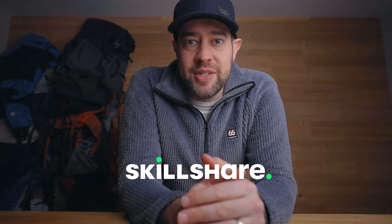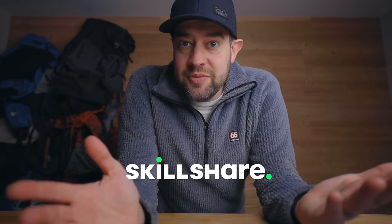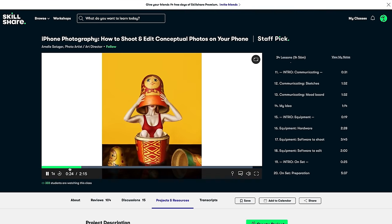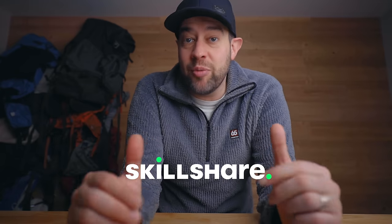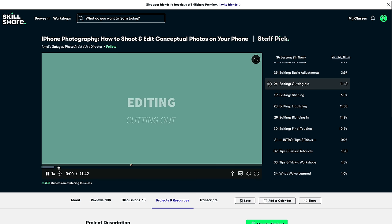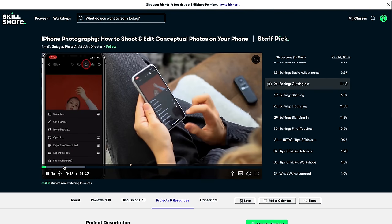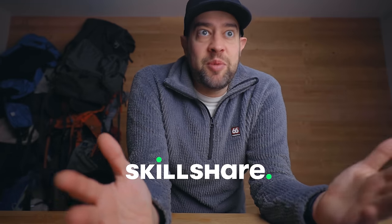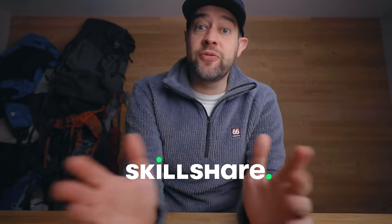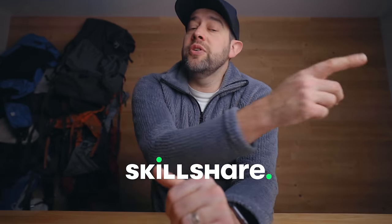Skillshare is an online learning community with thousands of inspiring classes for creative and curious people. You can explore new skills, develop existing interests, or just get lost in creativity. One of my favorite classes is about iPhones — taught by Emilie Satsker, it taught me so much about using my iPhone and taking pictures well. Skillshare offers membership with meaning, connecting you with fellow creatives in a community of encouragement and inspiration. The first 1000 people that click the link in the description will get a free trial of Skillshare premium membership, and after that it's only about 10 bucks a month. Thank you Skillshare for sponsoring today's video.